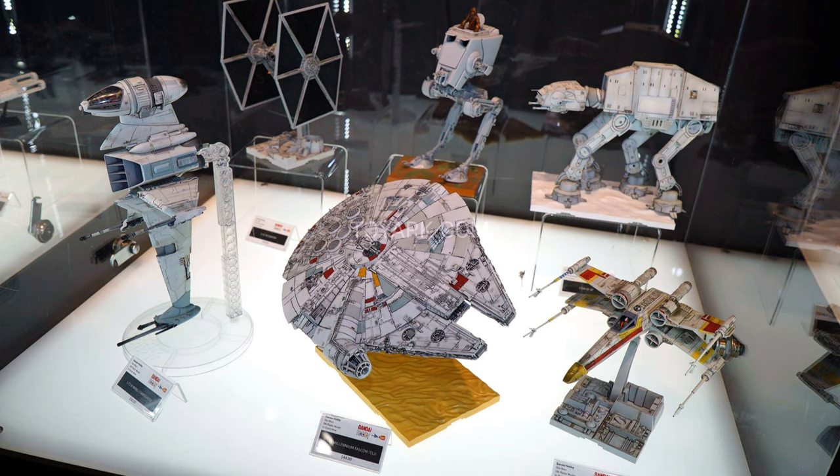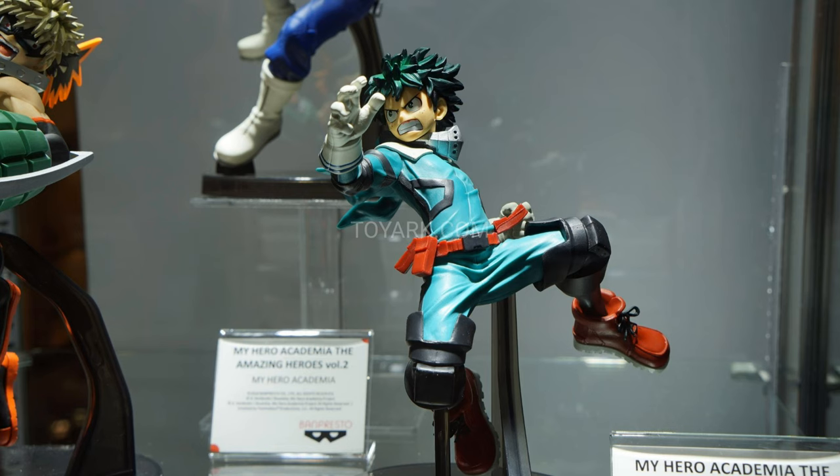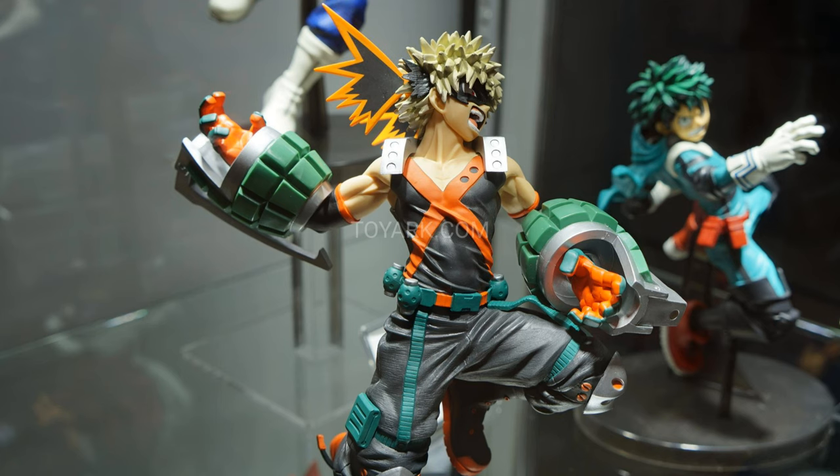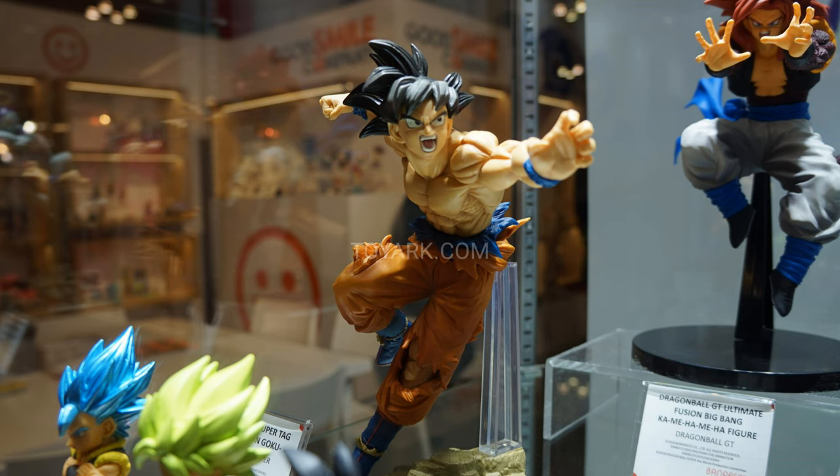Also, Banpresto — I like Banpresto stuff. They have some stuff at the Diamond Previews booth, but they also have PVC statues. Of course they have My Hero Academia, Dragon Ball, Naruto, One Piece, and other anime statues. Very cool. I really like Banpresto — very affordable for those that like PVC stuff, very nice looking little pieces.